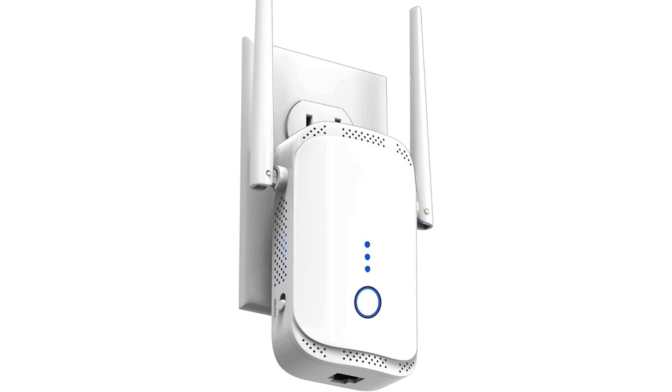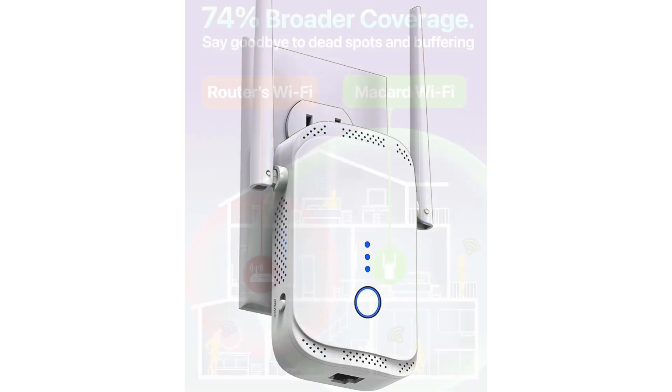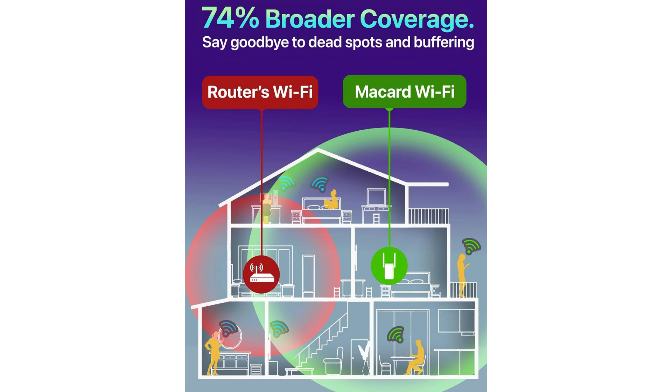Unleash Lightning Fast Connectivity — a review of the latest Wi-Fi extender booster. In the age of streaming, gaming, and remote work, a robust Wi-Fi signal isn't just a luxury, it's a necessity. Enter the latest Wi-Fi extender booster, promising up to 74% faster speeds and broader coverage than ever before. With an Ethernet port and tailor-made for the USA, does it live up to the hype? Let's dive in.